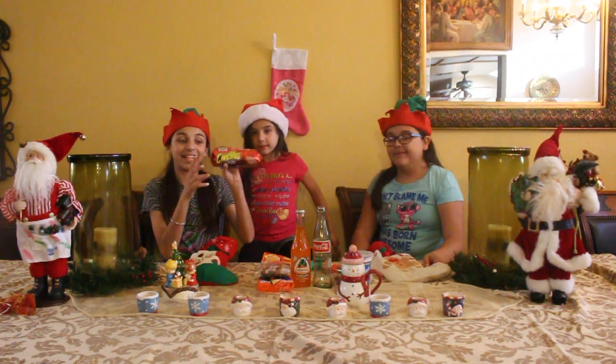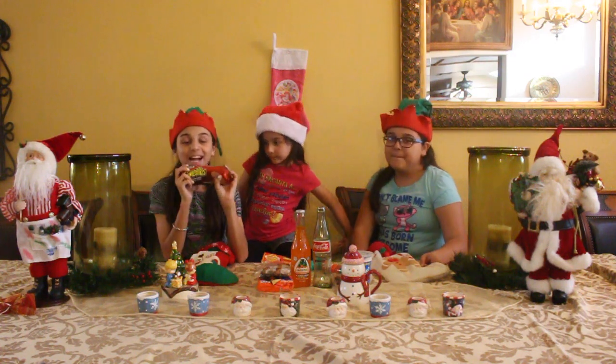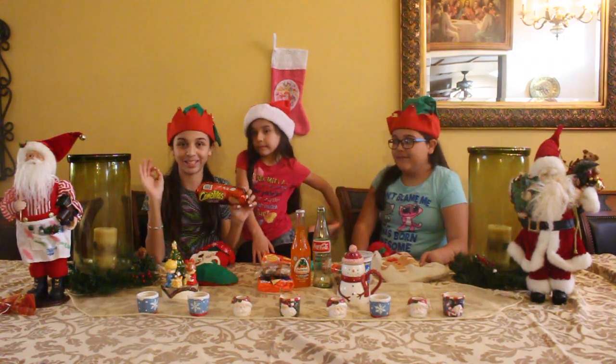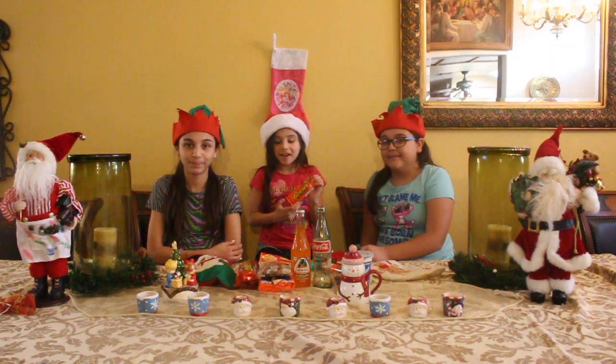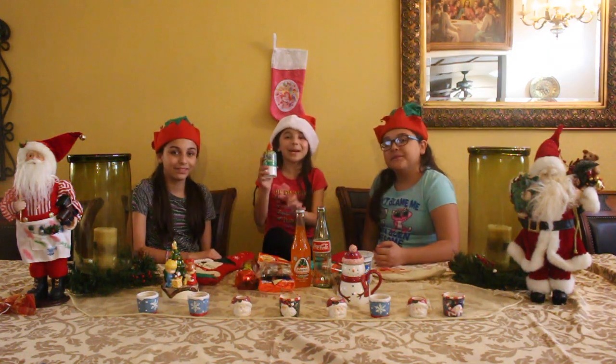Now for the Latino style we have Candelita. They are so good! But these are actually my grandma's favorite cookies. Then we have Reese's cookies that are really popular in America. Next we have Penalota Marino.